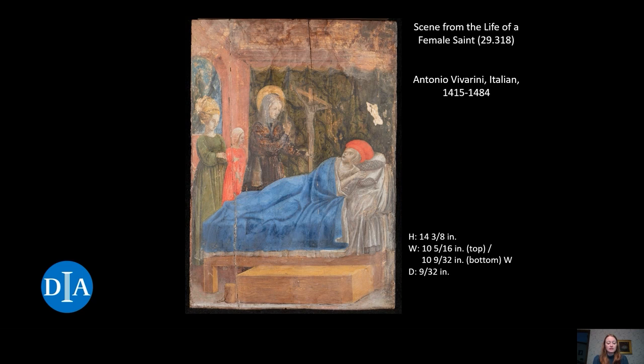It is believed the predella series depicted the life of Saint Monica, and it has been proposed that our scene shows Saint Monica at the center in black, blessing her dying husband, Patricius, the figure in the bed.